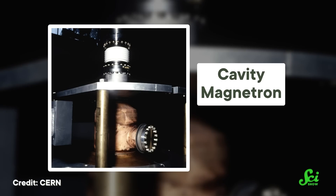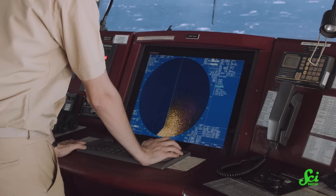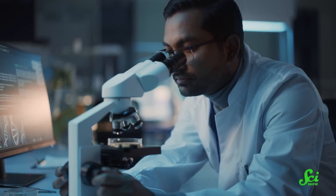In the 1920s, magnetrons were invented that could make powerful microwaves. And they were greatly improved in the 40s, and that was very useful for applications like radar, but also medicine.